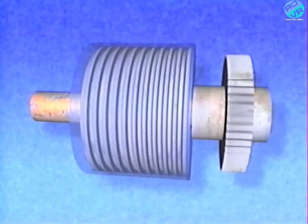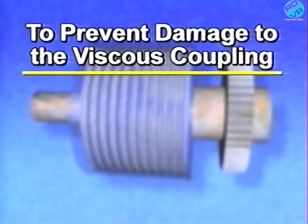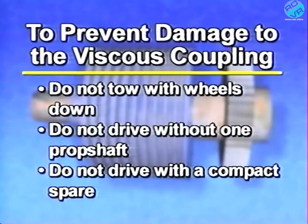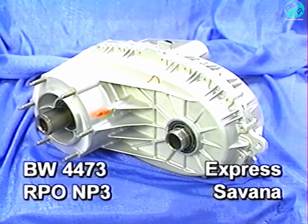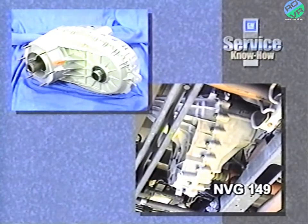The viscous coupling is not serviceable; if it's damaged, it must be replaced. To prevent damage to the viscous coupling, do not tow with wheels down, drive without one prop shaft, or drive with a compact spare tire for an extended period of time. The Borg Warner Model 4473 is also a full-time all-wheel drive transfer case, denoted by RPO NP3. You'll find this optional transfer case on 2003 Express and Savannah. It operates very similarly to the NVG 149, also using a viscous coupling to compensate for speed differences between the front and rear axles.